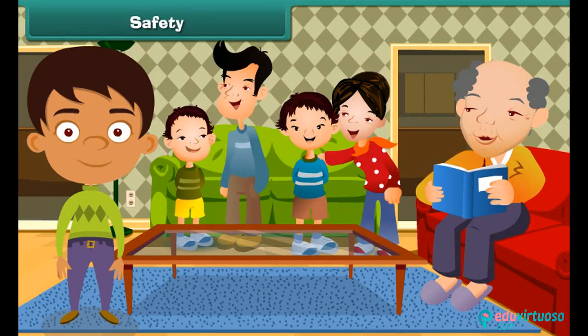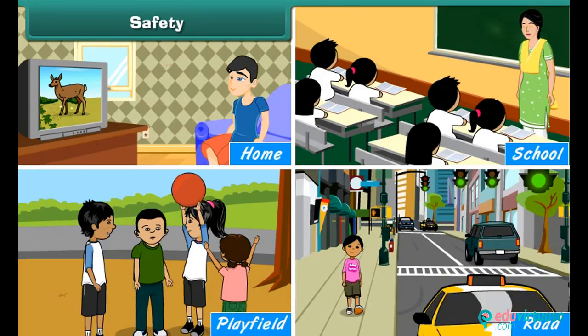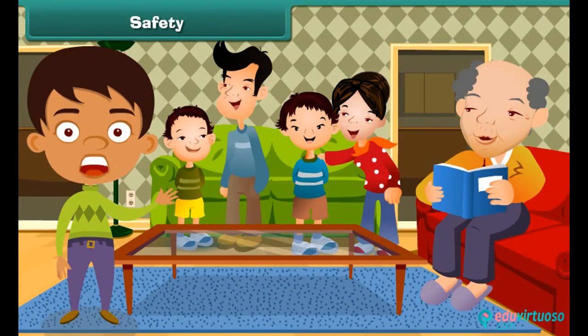Life is precious. Even a slight carelessness at home, school, play field or road can cost us our lives. We can safeguard life by observing some simple safety rules.